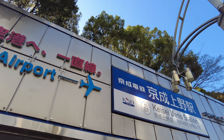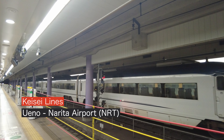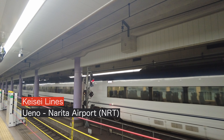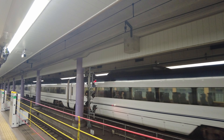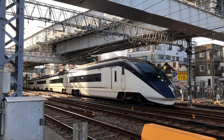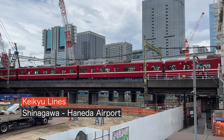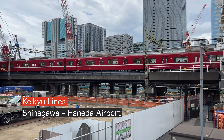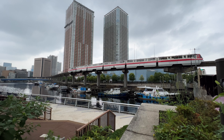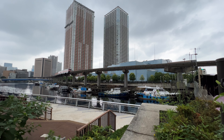Another private railway is Keisei, which runs the Skyliner connecting Narita Airport and Ueno Station. Since Ueno Station is a little far from JR platforms, many people board and exit at Nippori Station, where the Skyliner stops right next to the JR Yamanote Line's platform. Keikyu takes you from Shinagawa Station to Haneda Airport in the south of Tokyo. Haneda also has the Tokyo Monorail, so you can decide which to take depending on where you're going.